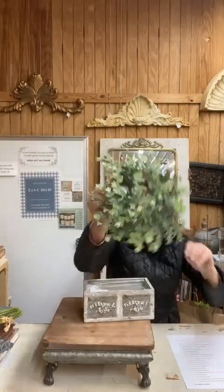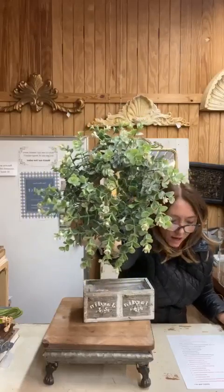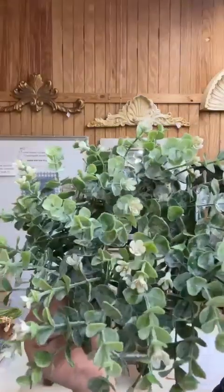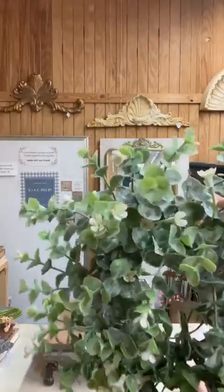Next, item number three is our nine-inch Idlewood candle ring. It has little tiny white flowers on there — isn't that adorable? Item number three is $10.